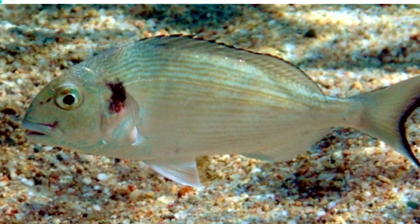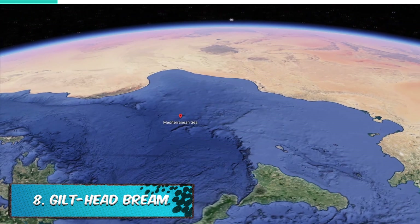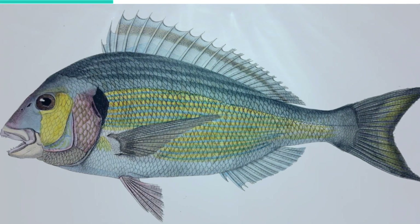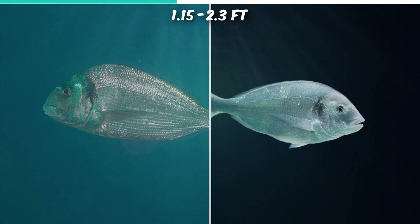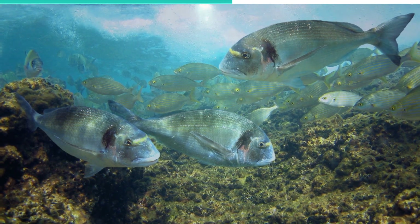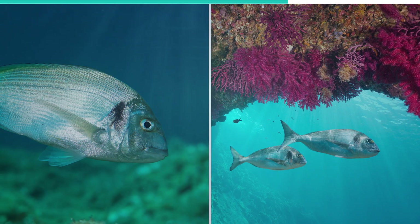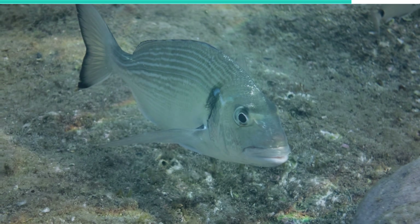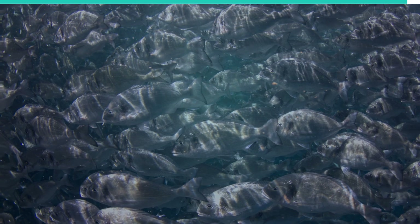Number 8. Gilthead Bream. Sometimes called orata or dorada, the Gilthead Sea Bream is found in the Mediterranean Sea and the eastern coastal regions off of the North Atlantic Ocean. It is one of the best-tasting species of the bream group and features heavily in Mediterranean cuisine. The length of the Gilthead bream can range between 1.15 feet and 2.3 feet. It can also weigh up to 16.2 pounds and has a gold bar marking between its eyes, which is the source of its species name. Though this fish feeds mainly on shellfish, it has been known to consume some plant materials. Usually, when cannibalism is expressed in any species, it typically involves larger members eating smaller ones. However, Gilthead Breams form the exception, as larvae attack and devour their big brothers and sisters.